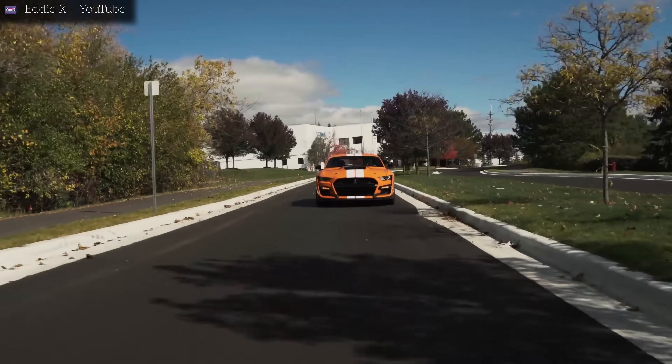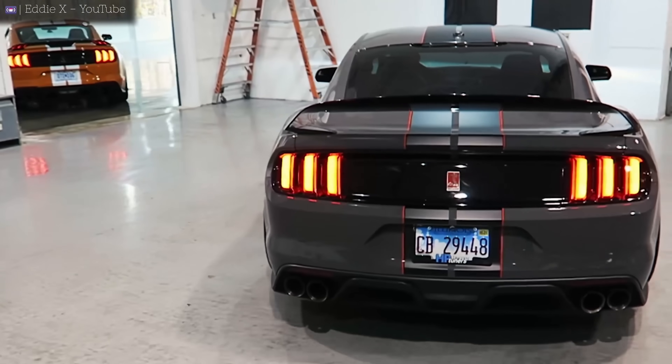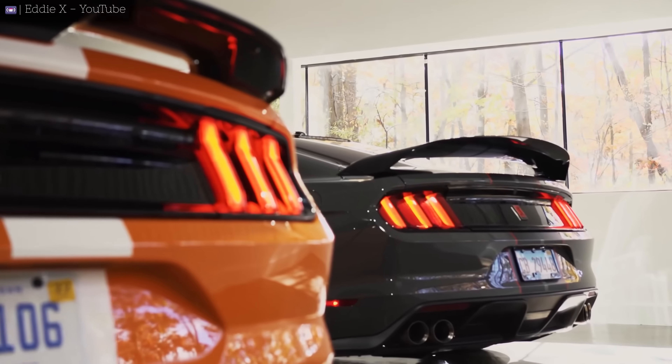Quick side note: I'm only going to be talking about the 5 liter Coyotes in this video. There are quite a number of variants of the Coyote that are 5.2 liters, but in my opinion those are all fairly unique engines and they all deserve their own video.